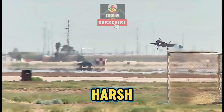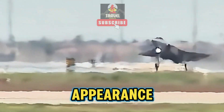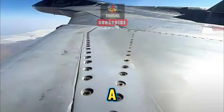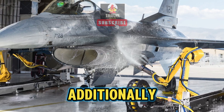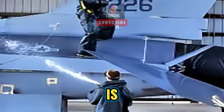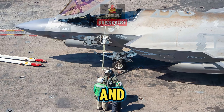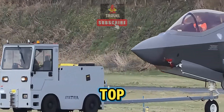Secondly, the harsh conditions these jets operate in can take a toll on their appearance. From flying at high speeds to combat missions, these jets endure a lot of wear and tear. Additionally, the cost of constantly repainting and detailing these jets is astronomical. The military has to prioritize where they allocate their budget, and unfortunately, a fresh coat of paint isn't always at the top of the list.